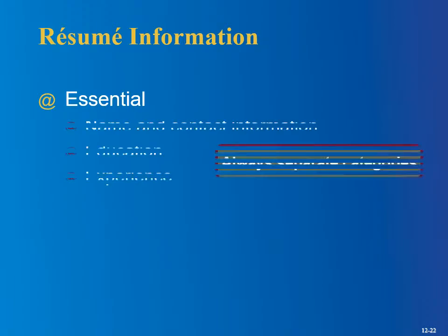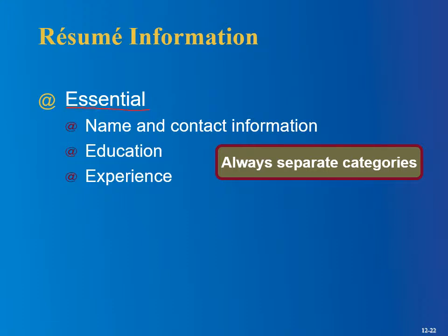Resume information — what is essential? Believe it or not, some people forget to put their name and contact info. You could have a great resume, but if you don't have your phone number on there they can't contact you. For this class, I don't need your actual phone number or actual address — you can just make up something like 'Any Town, USA' or put '555' for your number. I just want to make sure you haven't forgotten that section. If this is for real and you're submitting the resume, make sure you change it back to the actual information.